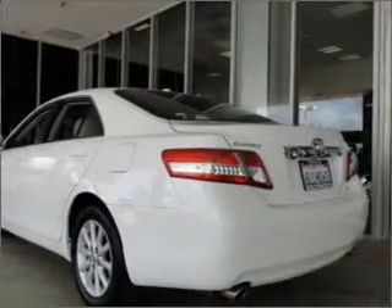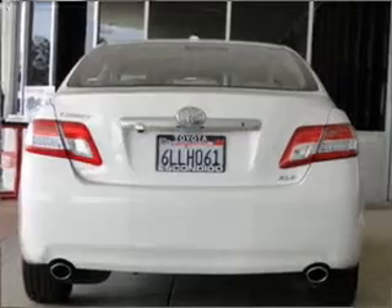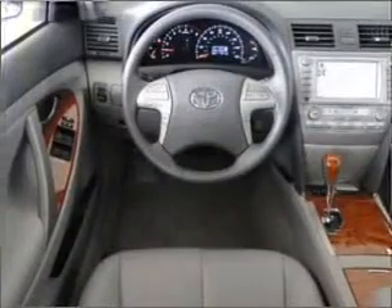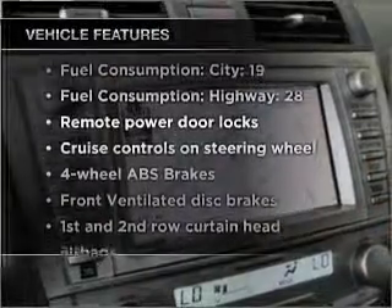Find your way easily with the included navigation system. The anti-lock braking system will help deliver you safely to your destination. Heated seats offer comfort in cold weather. The sunroof lets fresh air in. Plus, enjoy these notable features that are included in this vehicle.